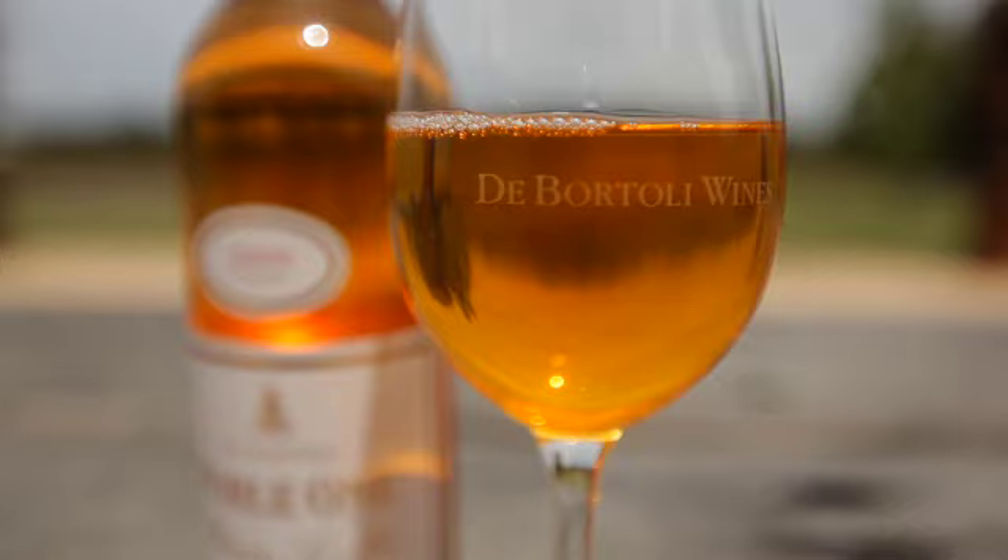The de Bortoli family motto is always striving for better, and it seems like the doctrine is being upheld because each bottle of de Bortoli wine seems to taste even better than the last.